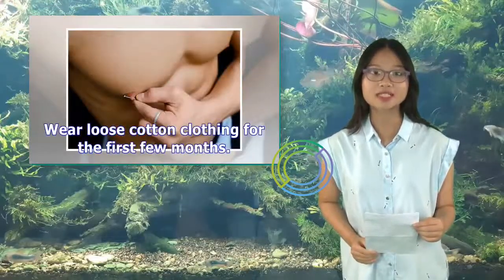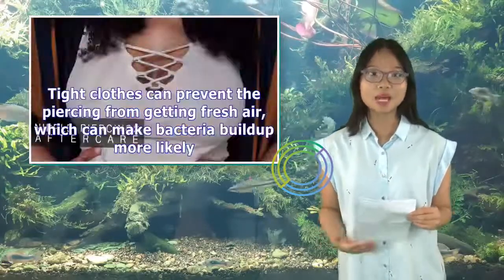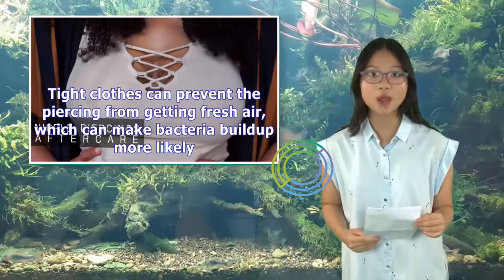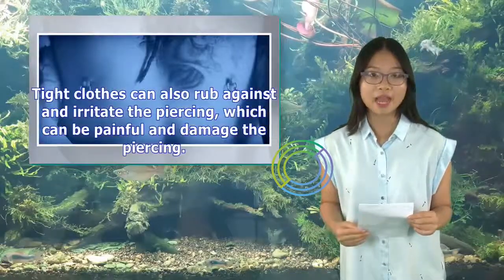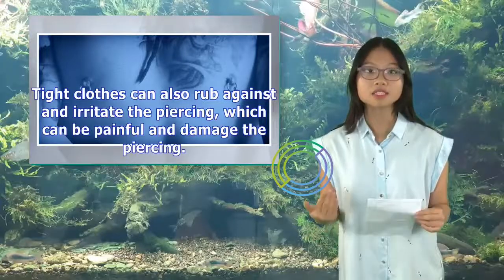Wear loose cotton clothing for the first few months. Tight clothes can prevent the piercing from getting fresh air, which can make bacteria build up more likely. Tight clothes can also rub against and irritate the piercing, which can be painful and damage the piercing.